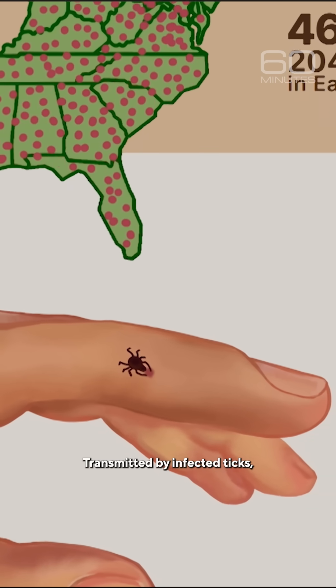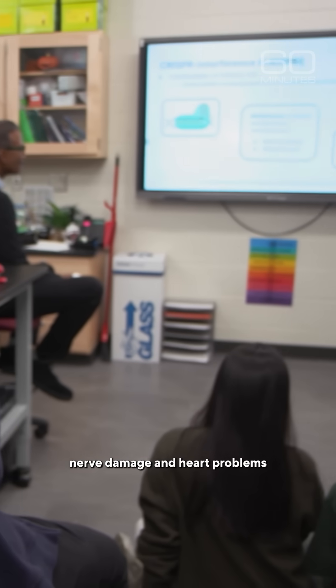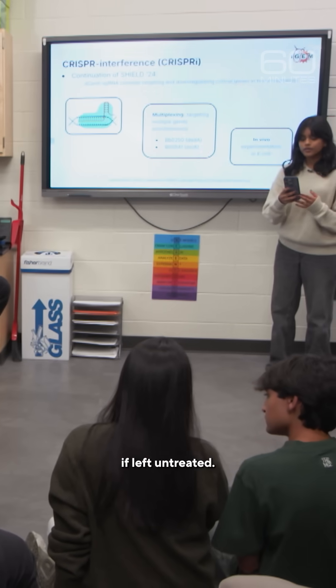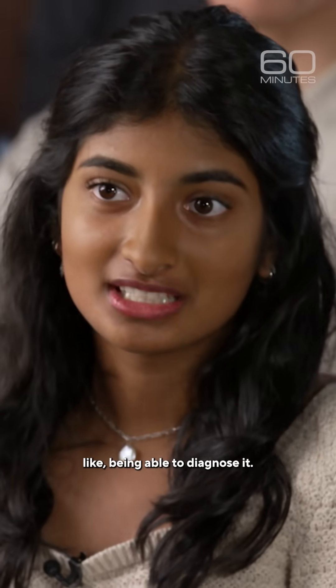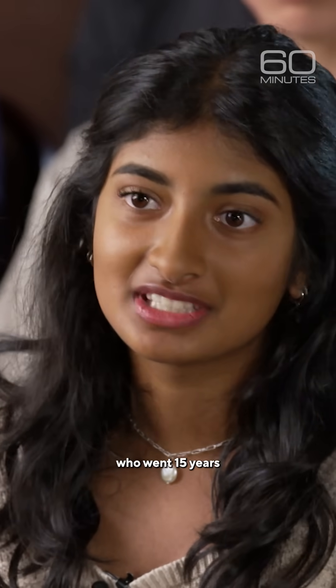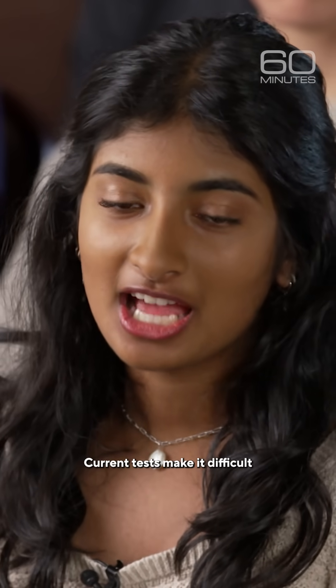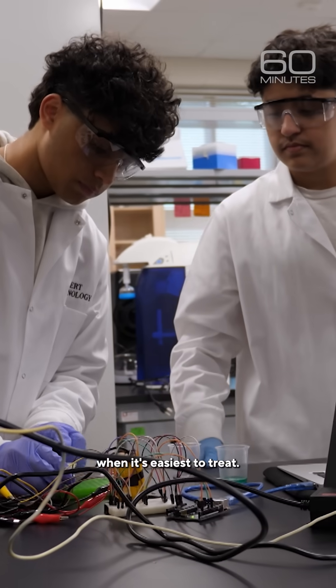Transmitted by infected ticks, Lyme can cause arthritis, nerve damage, and heart problems if left untreated. One of the biggest problems with Lyme is the lack of being able to diagnose it. A lot of people will go years — we've met someone who went 15 years without a diagnosis. Current tests make it difficult to detect Lyme in the first two weeks when it's easiest to treat.